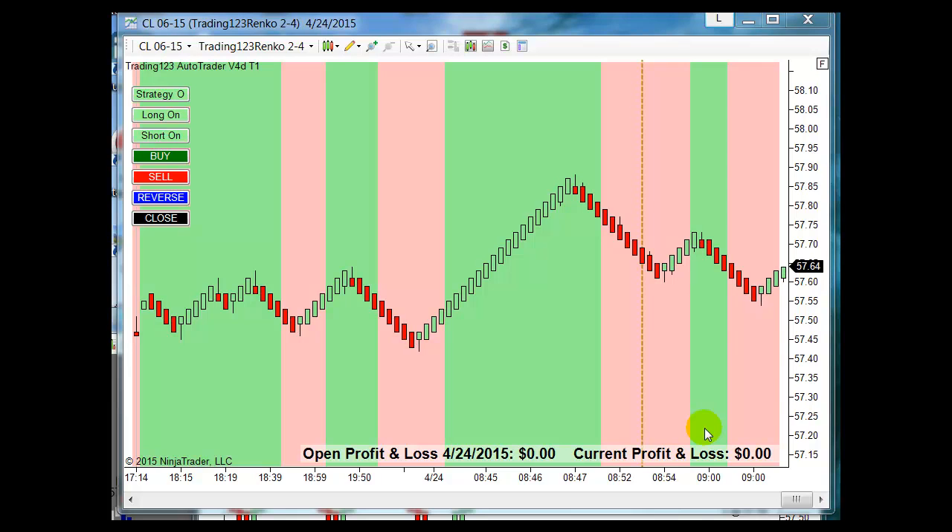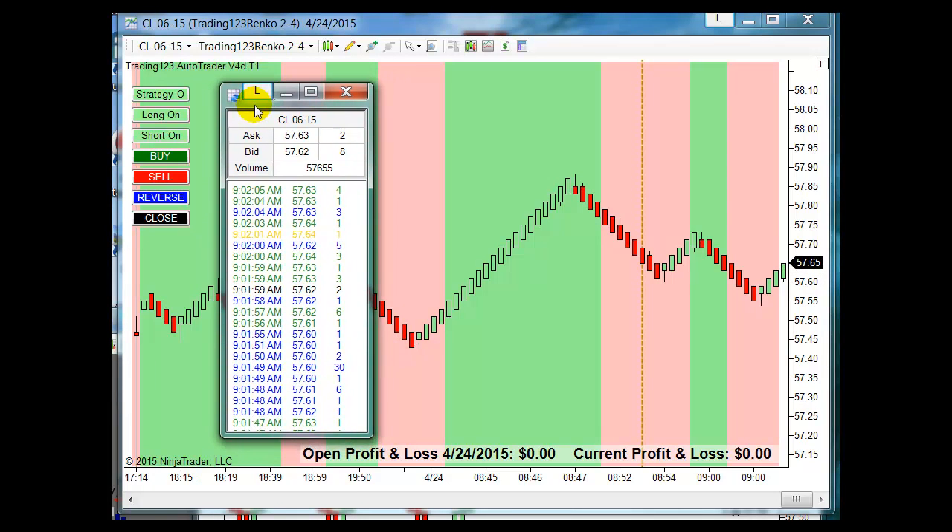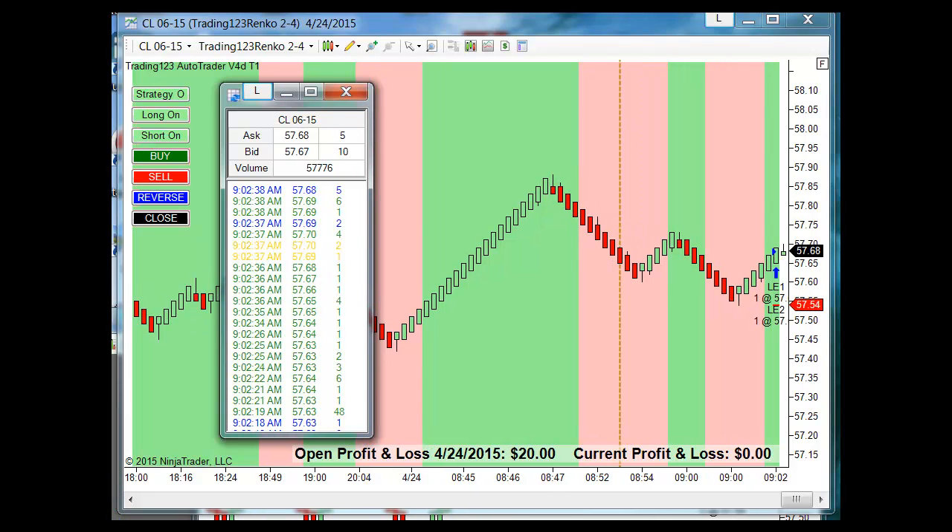Crude oil here, trading crude oil on Friday April 24th with the AutoTrader. Here's our time and sales — look at that. We had a down move here and we may see a push to the upside. Order pending — there we go, it got filled, two contracts.